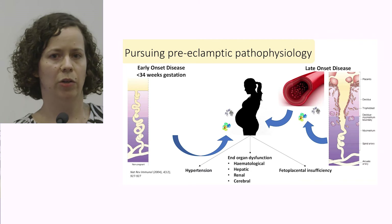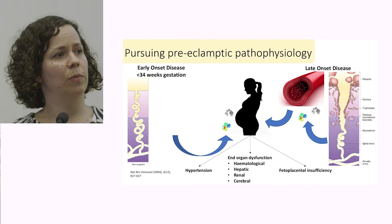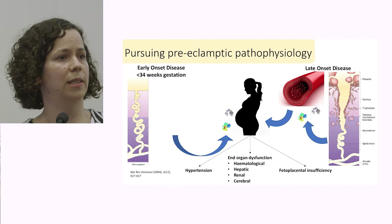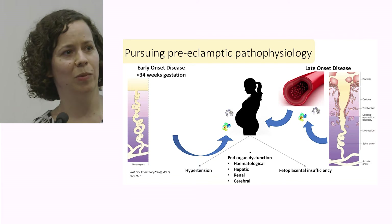In normal pregnancy, the placenta actually invades into the uterine wall quite substantially, down to the inner third of the myometrial lining. In doing so, it completely replaces and remodels these spiral arterioles — removing their smooth muscle, replacing their endothelial cell lining — and turns these vessels into very low resistance, high flow calibre vessels capable of delivering the 600 mils per minute we see through to the placental vascular bed to support the growing fetus.